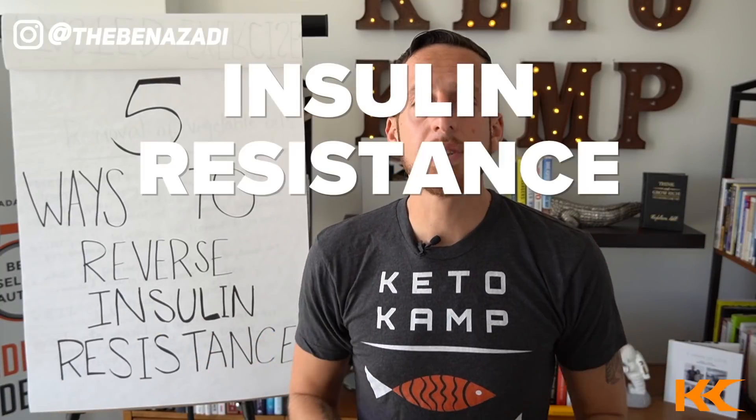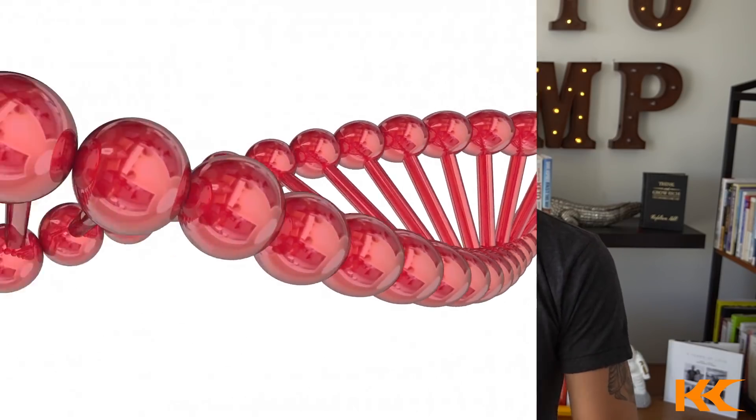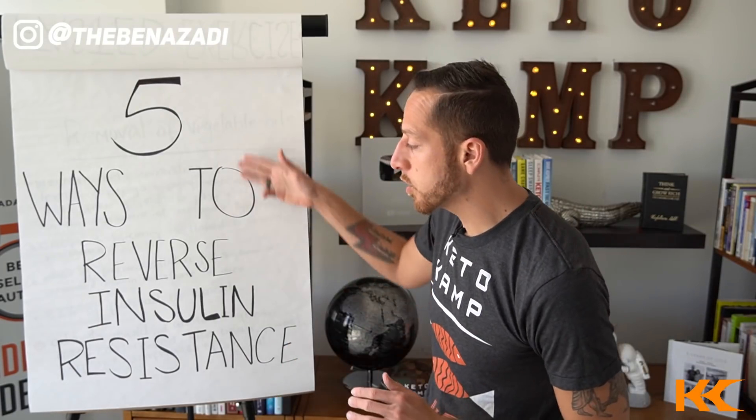I got news for you. Insulin resistance is not a lifelong sentence. If you're dealing with insulin resistance or type 2 diabetes, this video is going to be so important for you because I'm going to reveal five strategies to reverse insulin resistance for good.